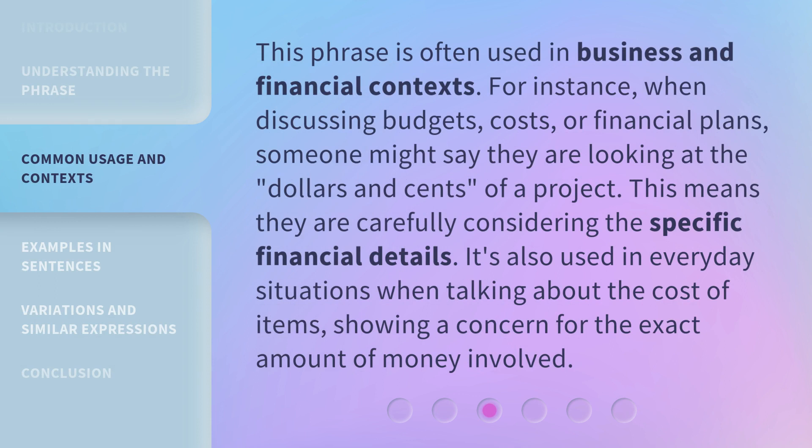This phrase is often used in business and financial contexts. For instance, when discussing budgets, costs, or financial plans, someone might say they are looking at the dollars and cents of a project — meaning they are carefully considering the specific financial details. It's also used in everyday situations when talking about the cost of items, showing a concern for the exact amount of money involved.